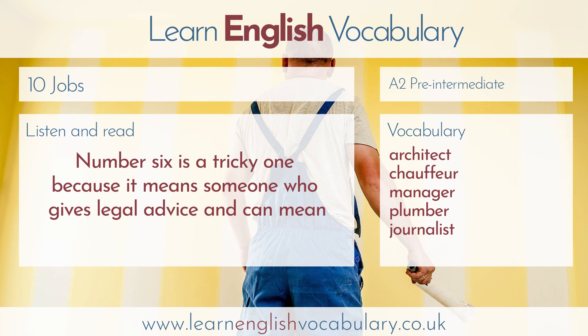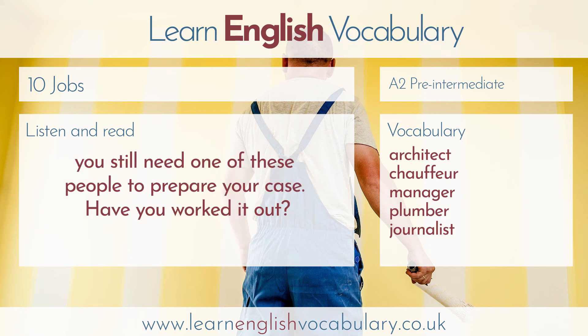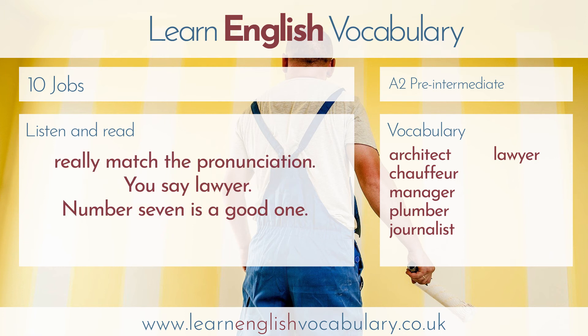Number six is a tricky one, because it means someone who gives legal advice and can mean the person who represents you in court. However, the legal system in the UK is complicated, and in some courts it's only barristers that actually represent you in court. But you still need one of these people to prepare your case. The answer is lawyer. This is another odd one to pronounce, because the spelling doesn't really match the pronunciation. You say lawyer.